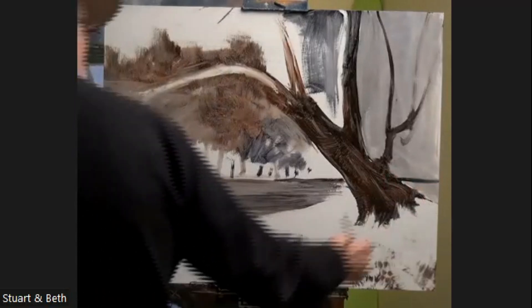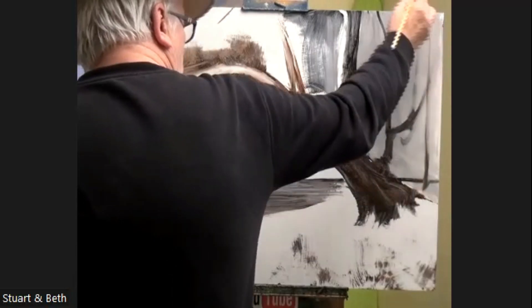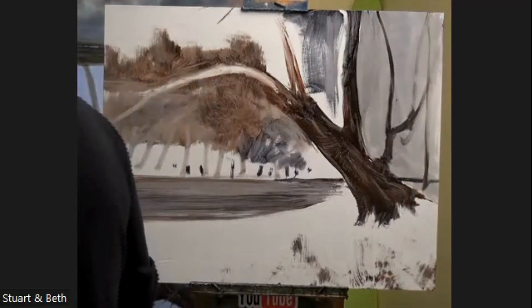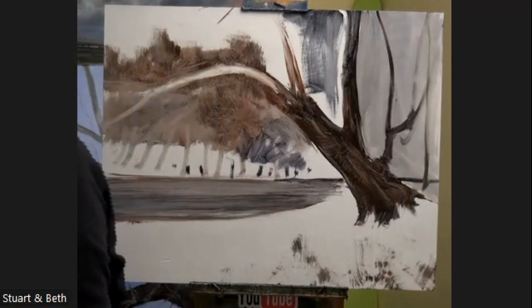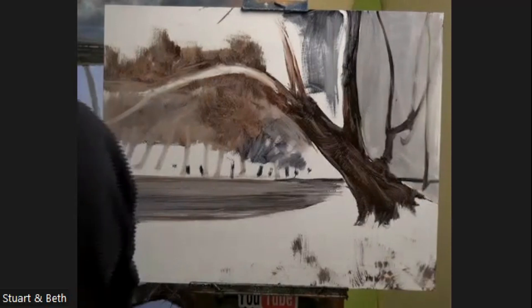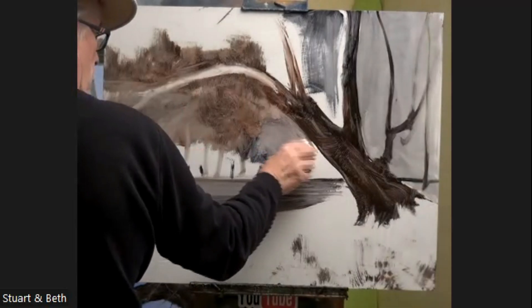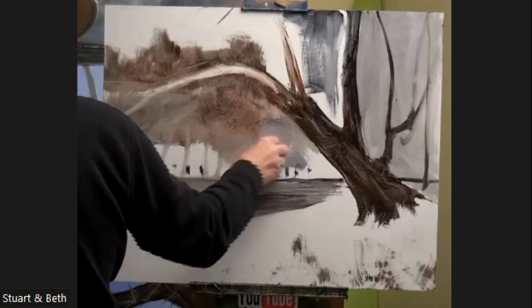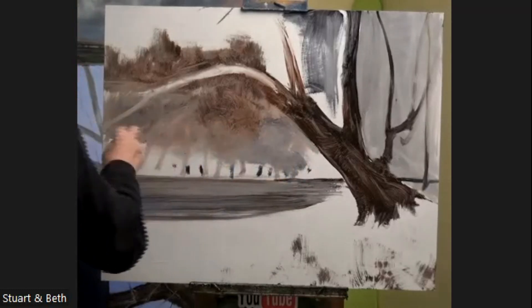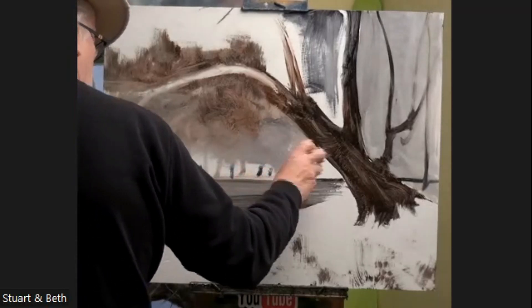I've got a feeling there are some other smaller trees. Maybe one there — who knows? All this smudgy effect here: what I'm trying to do is give the appearance of a load of trees, but just a tone. I think they should probably come down lower. And then there's a view through the trees, with snow in the background.